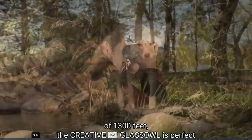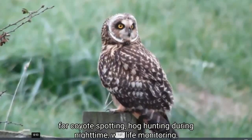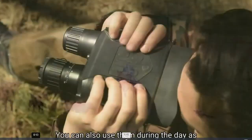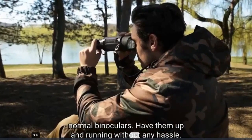the Creative XP Glass Owl is perfect for coyote spotting and hog hunting during nighttime, wildlife monitoring, farm surveillance, or even for boat driving at night. You can also use them during the day as normal binoculars. Have them up and running without any hassle.